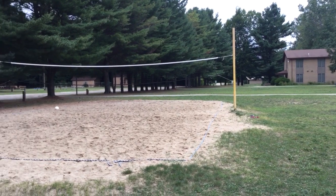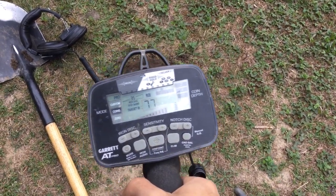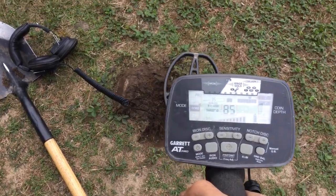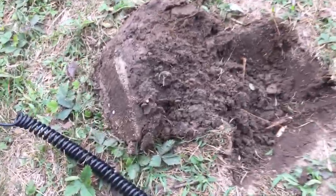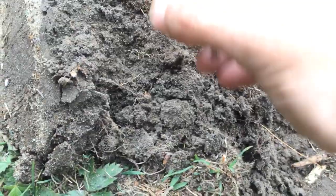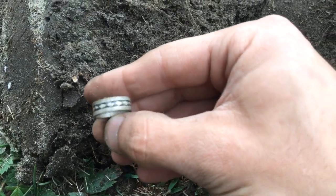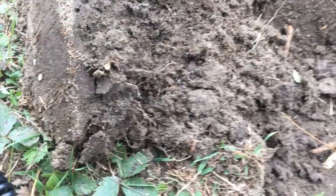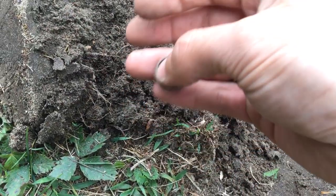Everybody's bummed about summer ending, but summer ending does have some benefits — mainly that I get to go back to summer camps. I was moseying along here and got this signal, which is pretty much a quarter signal. It wasn't dreadfully deep. I was thinking either clad or a silver quarter. But it's not — it's a ring. And I'm going to bet dollars to donuts this is silver. It says sterling. Not bad at all — probably a child's ring, and I'm going to guess it has some age to it.